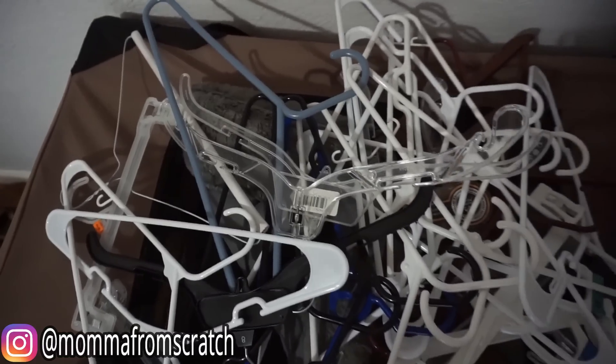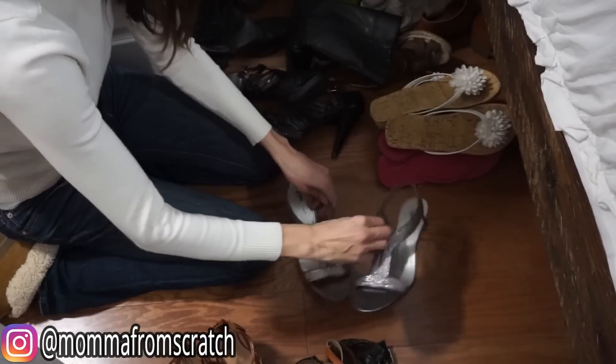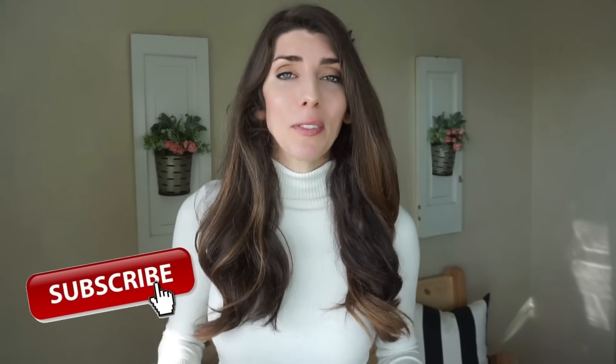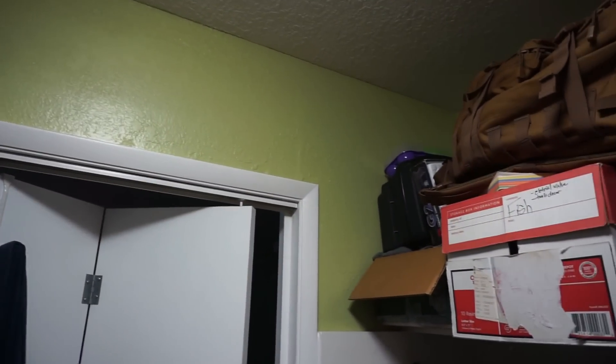I'm excited to make over this space, clean and organize it, and just KonMari the heck out of it — only keeping the things that spark joy and that we actually use. I hope that you guys will find this inspiring and motivating to tackle an area of your house as well. Be sure to give it a thumbs up, subscribe if you are new, and make sure you stick around because I will be doing a giveaway in this video.